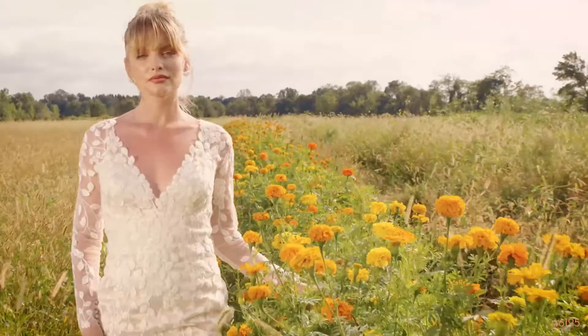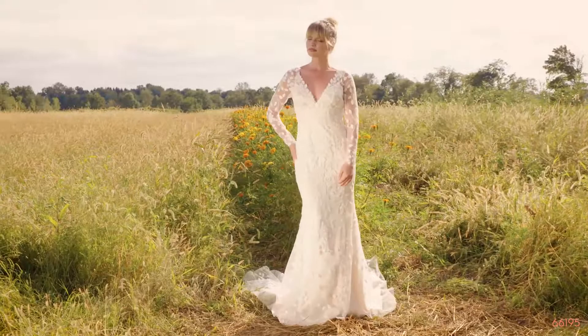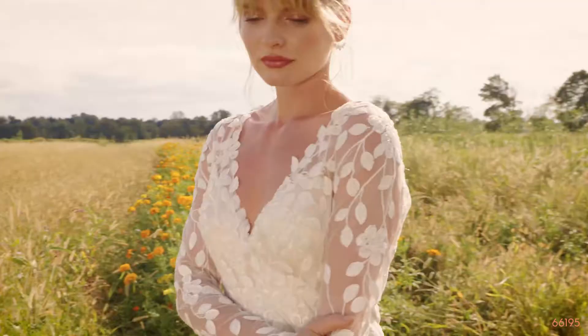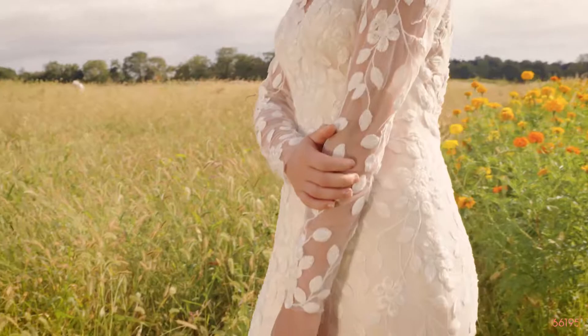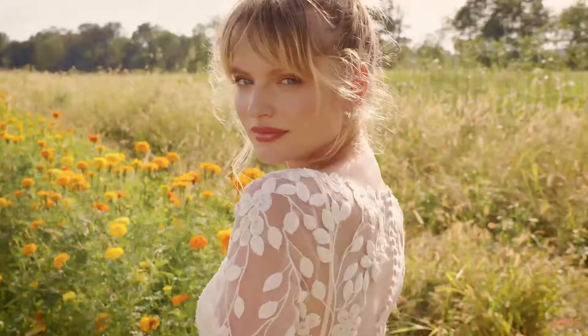Style 66195 is a subtle yet striking sheath dress with a spaghetti strap charmeuse slip underneath. The outer shell is a long sleeve lace overlay with a deep V-neckline and sexy low illusion back. Leafy sequin lace appliques add a unique touch and the lightweight chapel-length train will be great for roaming the sands at a beach wedding. The slip dress is also available separately as 66195D.